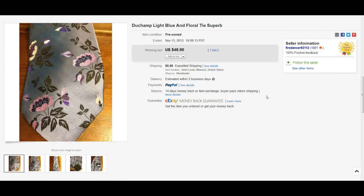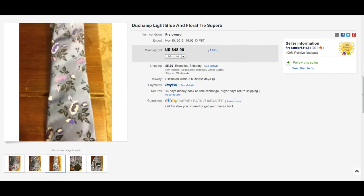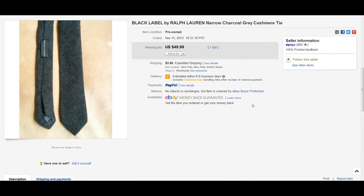Here we have another brand I've never heard of before — I'm going to mess up this name, I think it's pronounced Duchamp. It's got a little floral design to it, a nice color scheme, and it sold for $48.